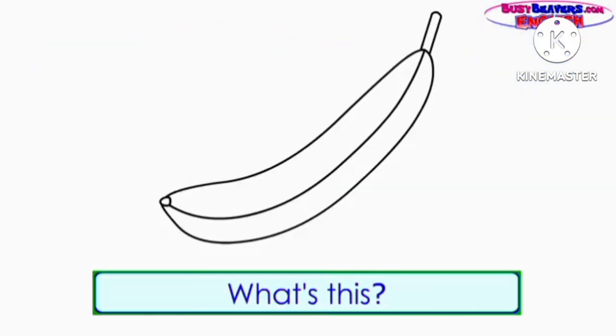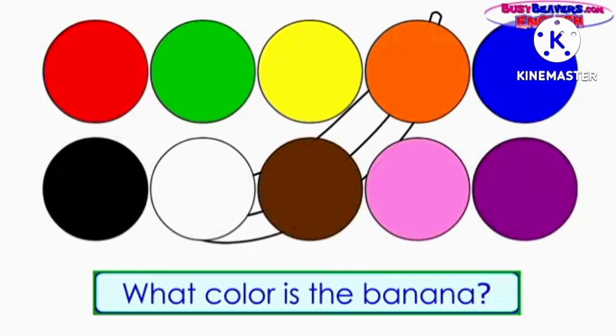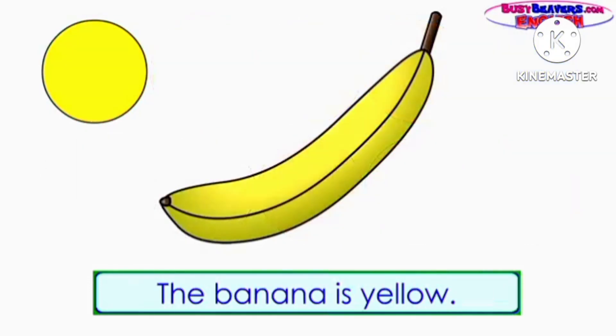What's this? It's a banana. What color is the banana? The banana is yellow.